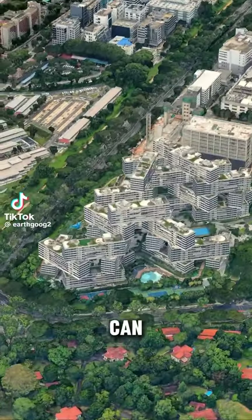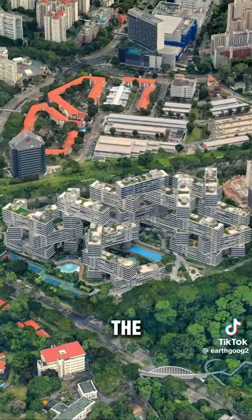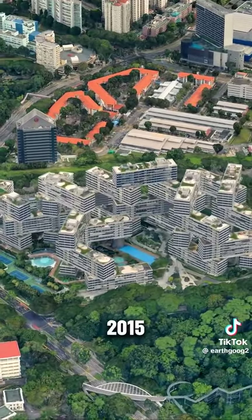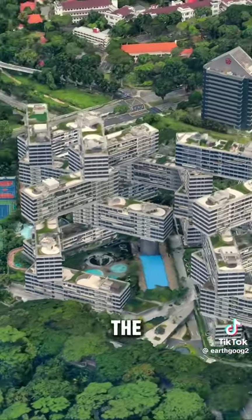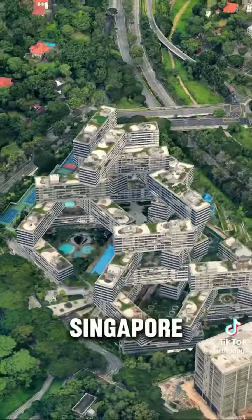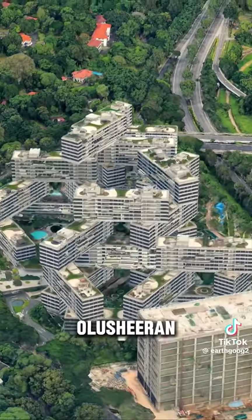Oh my god! Can you imagine apartment buildings built like Lego blocks? It even won the Building of the Year award at the 2015 World Architecture Festival. This intertwined building is called the Interlace and is located in Singapore. It was designed by the famous German architect Ole Schieren.